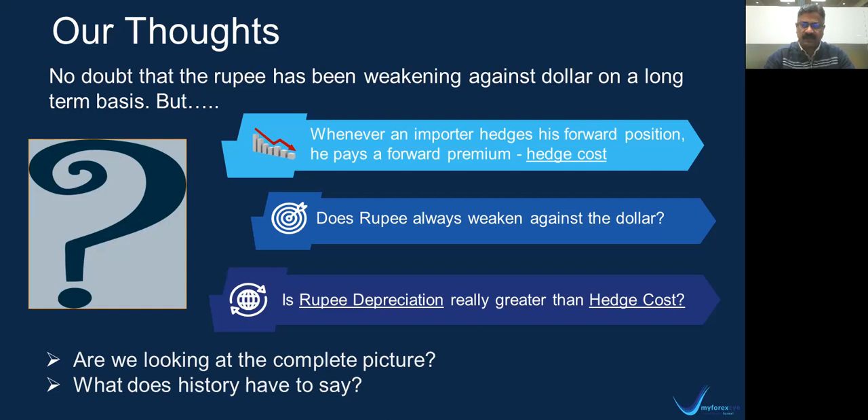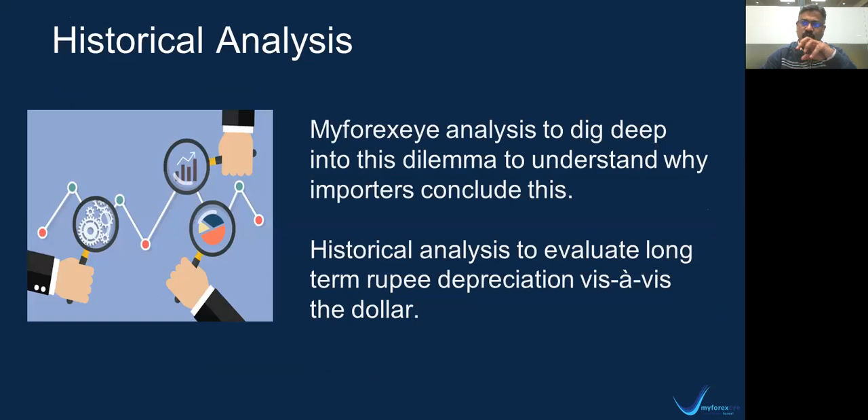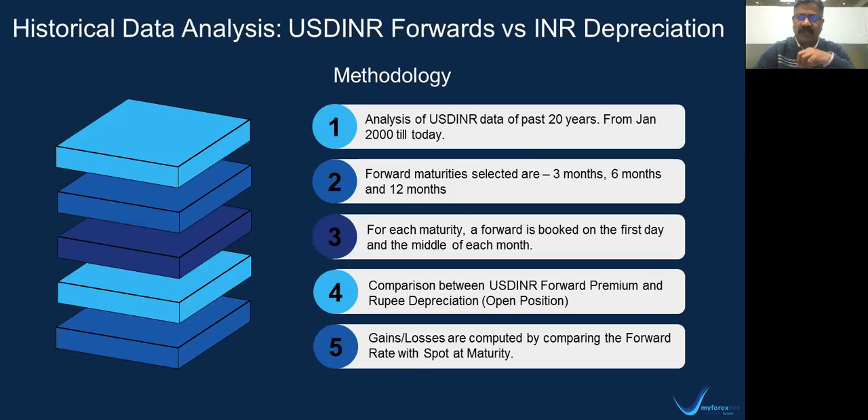Let us look at what history has to say. Our basic idea was to dig deep into the data for the last 20 years and analyze how the rupee has fared and how the hedge cost or the forward premiums have fared in the last 20 years. Before we get into the results and the long-term trend, let us understand the methodology that we have followed. The methodology involves comparing the dollar INR forwards with the rupee depreciation. We have taken the last 20 years data set — the period of comparison is January 2000 till today.